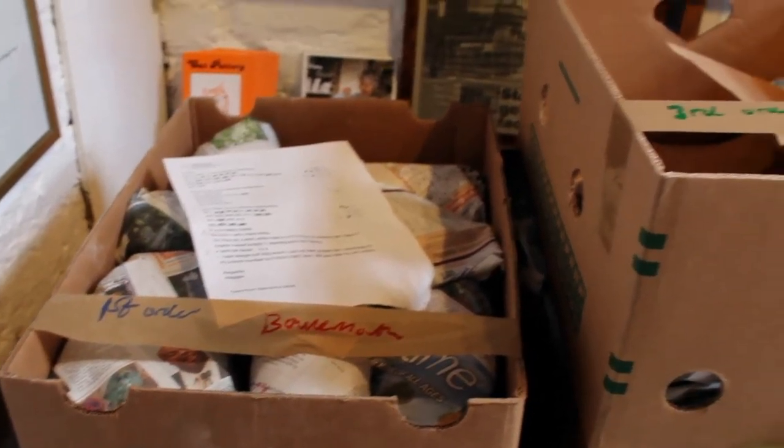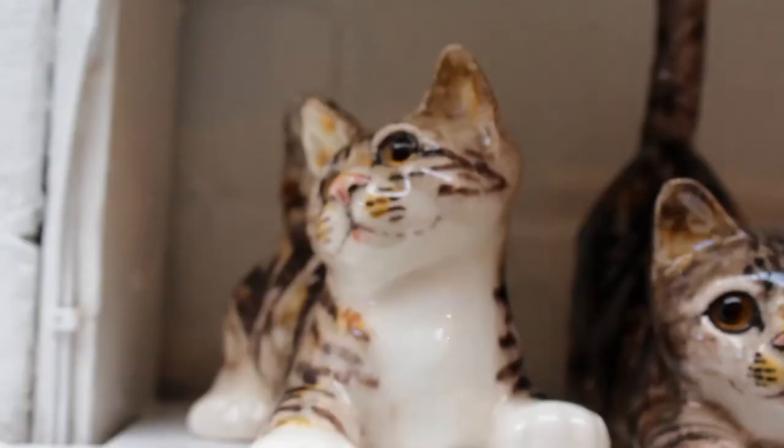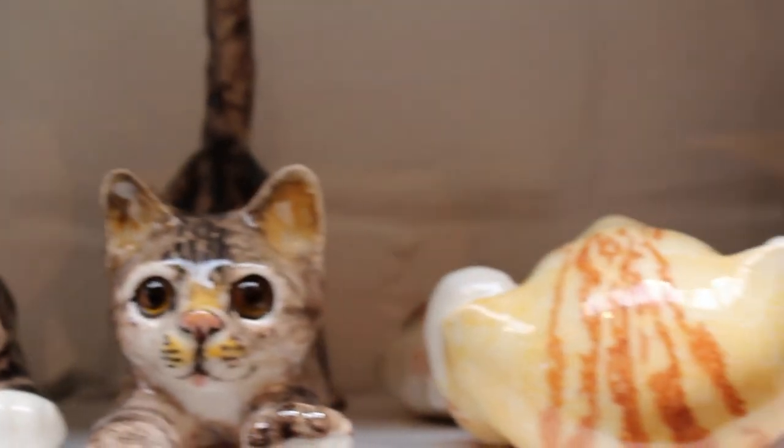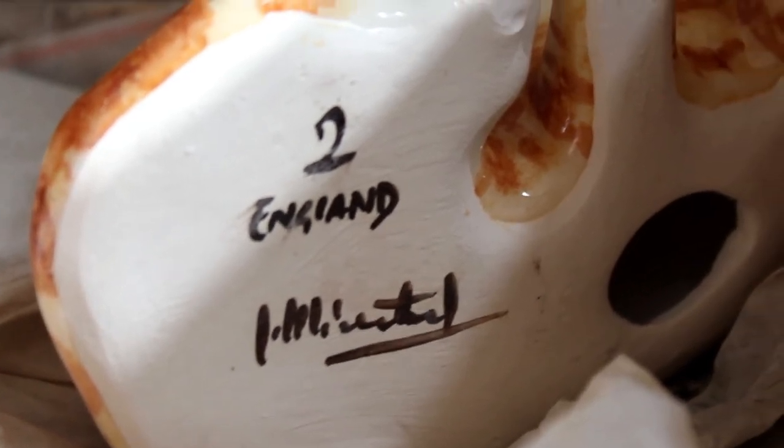Our customer base is predominantly wholesale — we sell on to other businesses all over the world. The rest of the year we're mainly selling to shops all over Britain, as well as Italy, France, America, and Japan — in fact an order went off to Japan yesterday. So yes, our main customer base is shops all over the world.